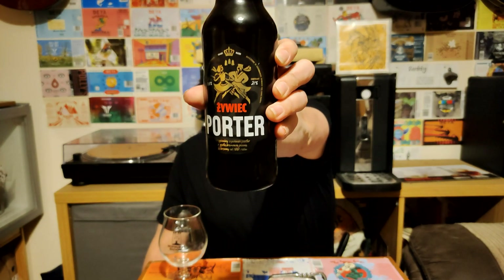It's time for another basic beer review. This time we have got a bottle of the Zivietz Porter. I got this from the Sun Market in Preston, which is a Polish supermarket that has got some great stuff and loads of Polish beers and other beers as well.